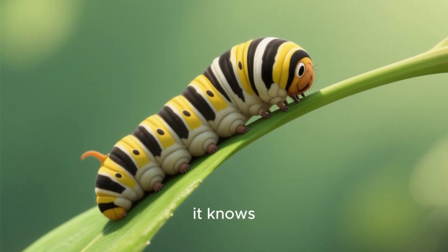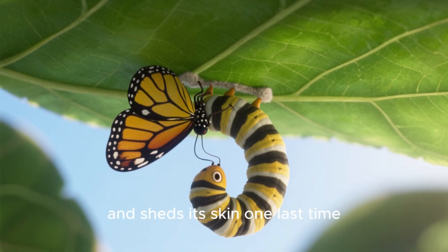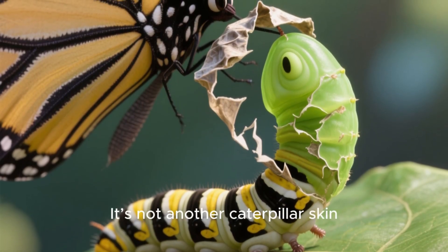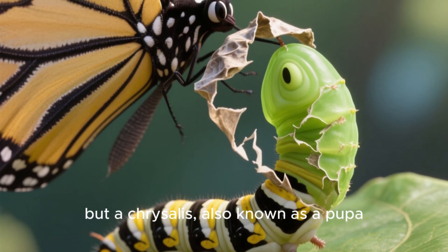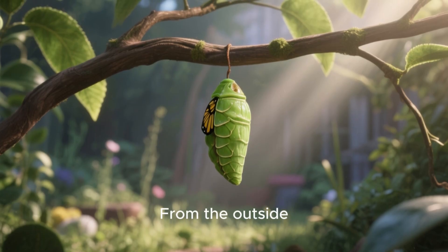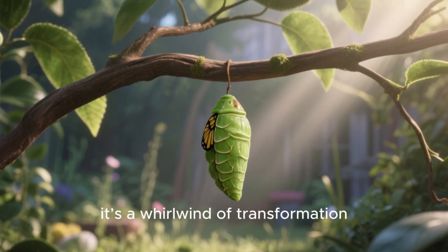Once the caterpillar has eaten its fill and reached its full size, it knows it's time for the next big change. It finds a safe, sheltered spot, hangs upside down, and sheds its skin one last time. But this time, something different is revealed underneath — it's not another caterpillar skin, but a chrysalis, also known as a pupa. This is the butterfly's resting stage, a protective casing that might look like a dried leaf or a shiny jewel. From the outside, it looks like nothing is happening. It's perfectly still.